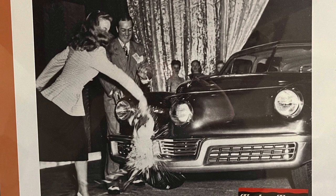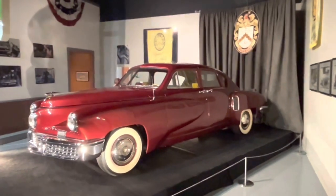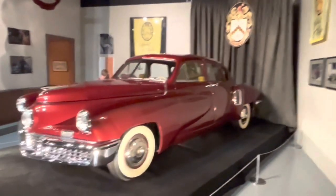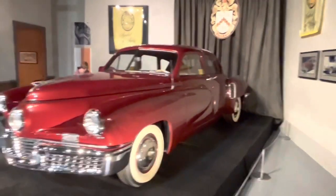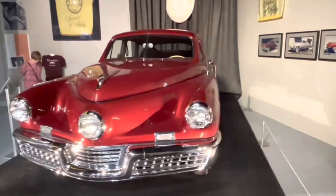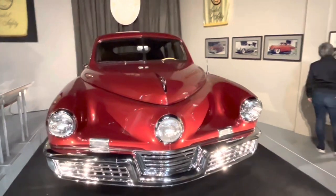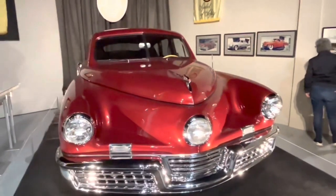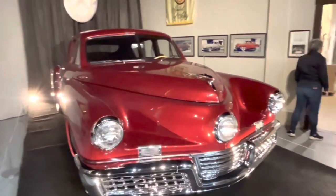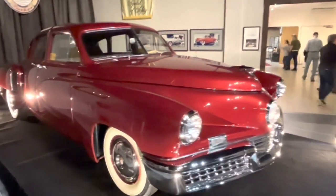The very first Tucker prototype was introduced in 1947 with great fanfare — here's a picture of it being christened right here. The museum actually has the very first production Tucker. This is Tucker number 1001. This varies a little bit from the later production cars: the wheel openings were changed, the suspension was changed a little bit, and the front bumper was moved out a little bit. But this is it — the very first production Tucker car.